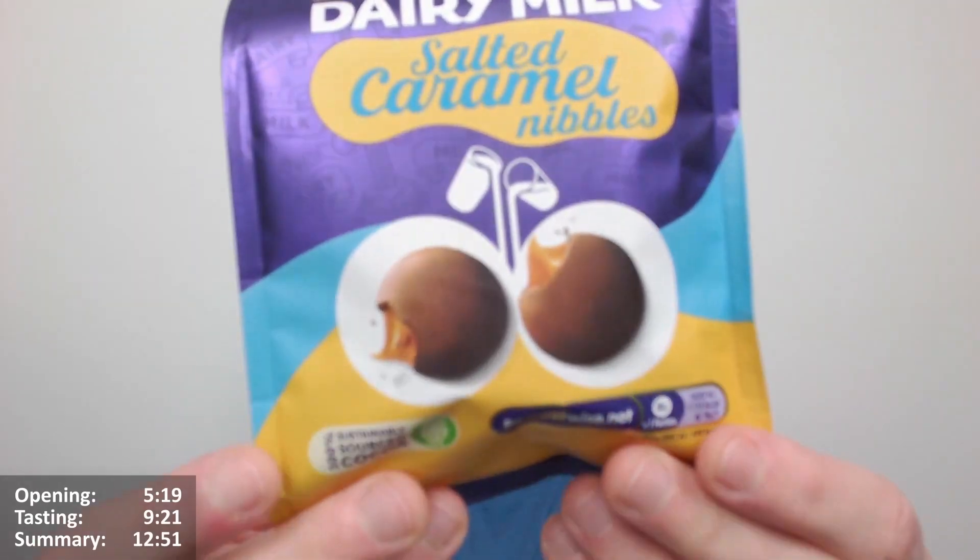Salted caramel nibbles. So, very excited for this one. Now the problem with them in the past — I'm assuming it's going to be the same with this one, because I assume it's the same salted caramel — they just weren't very salty. Could you really, if you didn't know it was salted caramel, would you be able to tell? Would you say, oh yeah, that's salted caramel? I'm not too sure. So that's one thing to look out for here.